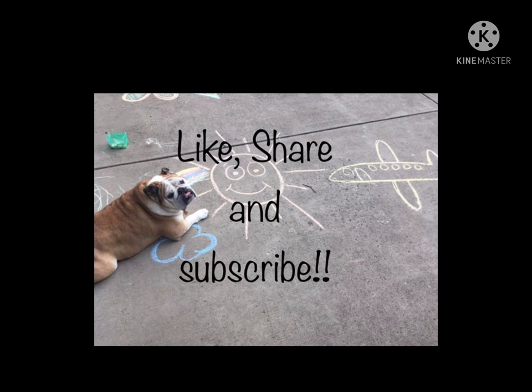If you enjoyed this review, please give us a thumbs up and don't forget to share. I'll see you later. Peace.